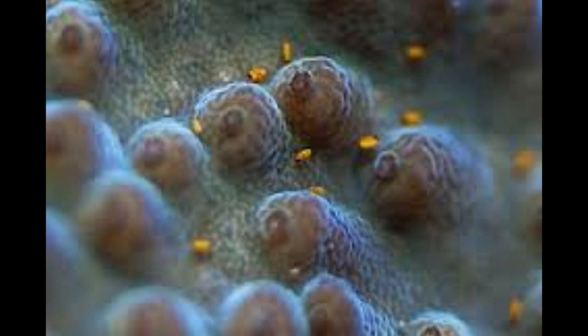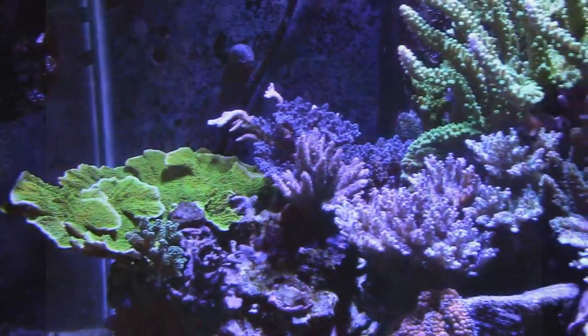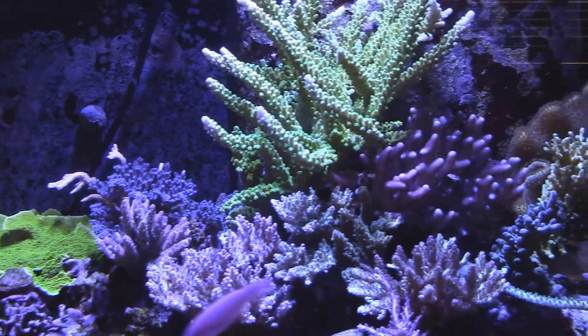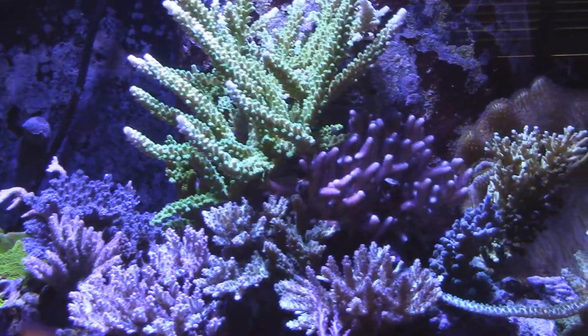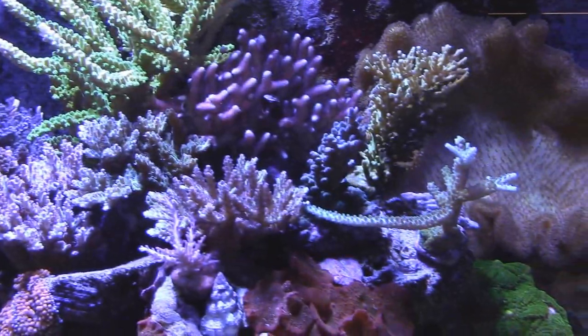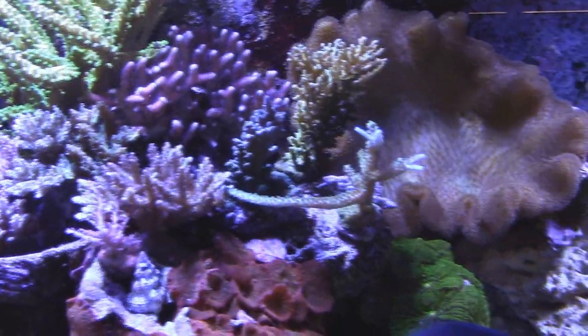Red bugs come in the form of hitchhikers on certain SPS corals, and unfortunately dipping is not always 100% effective. Despite my best efforts in dipping corals before introducing them into my display tank, I still ended up with these red bugs. Red bugs are small crustaceans with a yellow body and a red head that measure approximately a half millimeter in length — they're very, very difficult to see, and I literally had to plaster my face up against the glass to spot them.